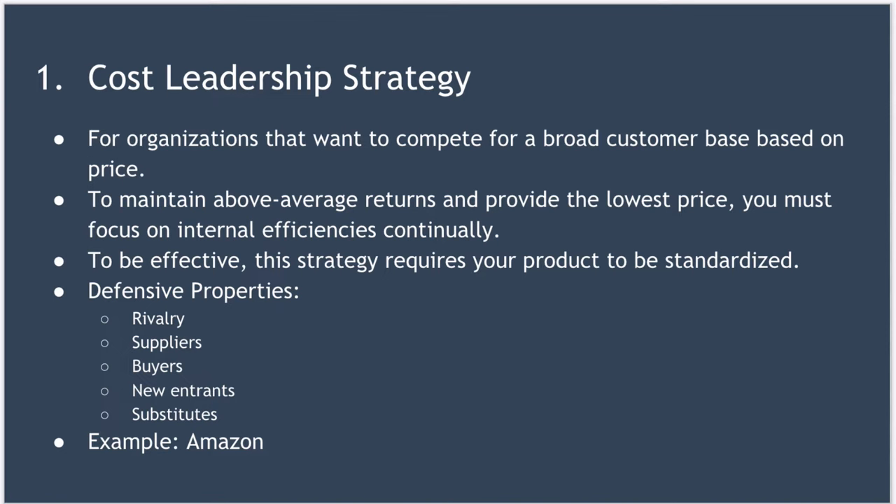Let's look at each of the five strategies in turn. First, we have cost leadership strategy. This strategy is for organizations that want to compete for a broad customer base based on price. A misconception about this strategy is that returns are lower — that's not the case. To maintain above-average returns and provide the lowest price, the organization must focus on internal efficiencies continually. Common mechanisms include establishing rigid cost controls and building state-of-the-art facilities to produce at scale but at low cost. To be effective, this strategy requires your product or service to be standardized.